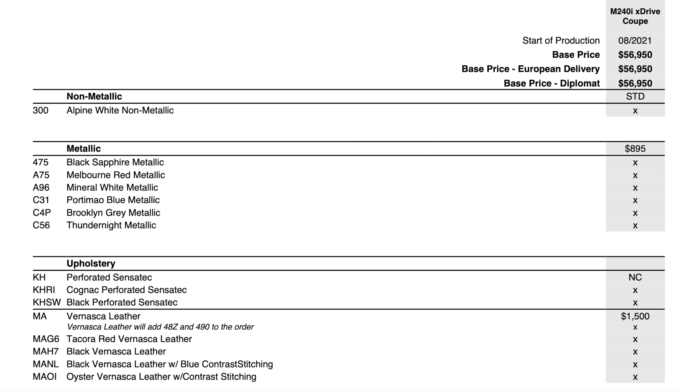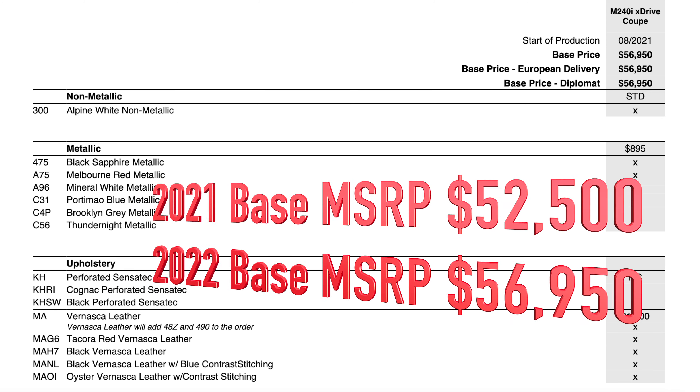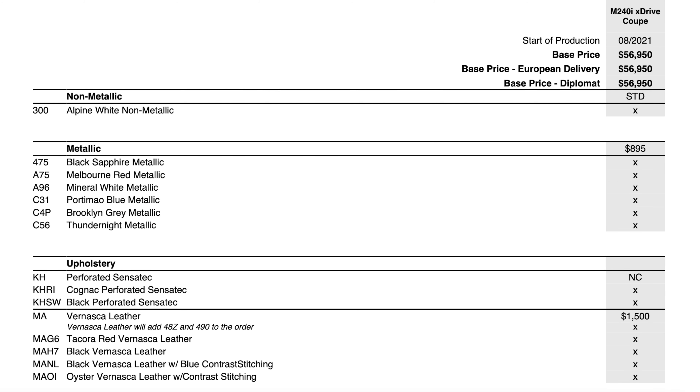Going into the actual ordering guides, you'll notice the base MSRP is up $4,450 from last year. You get a lot more standard features that I'm going to go over, but yeah, price is up $4,000 compared to last year.